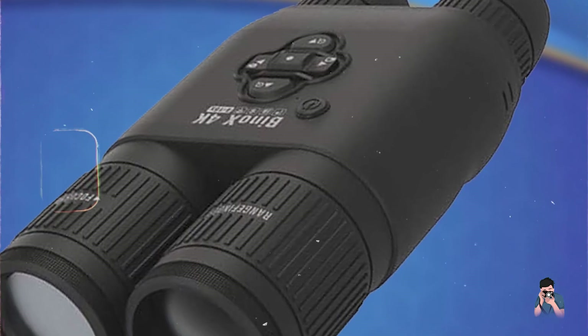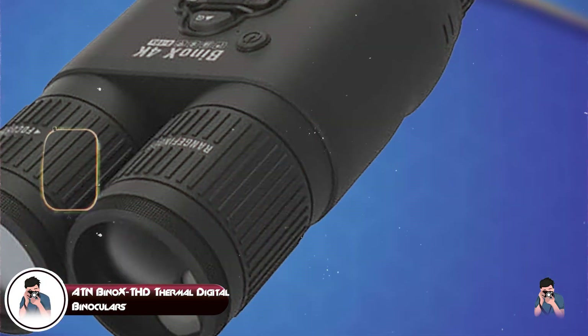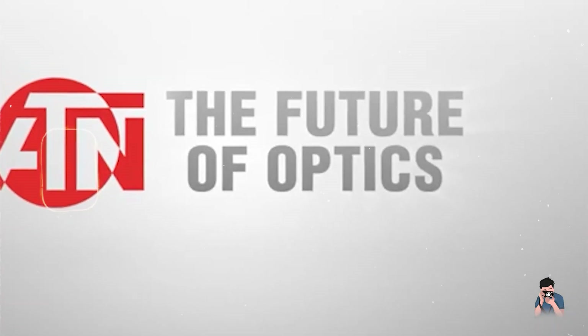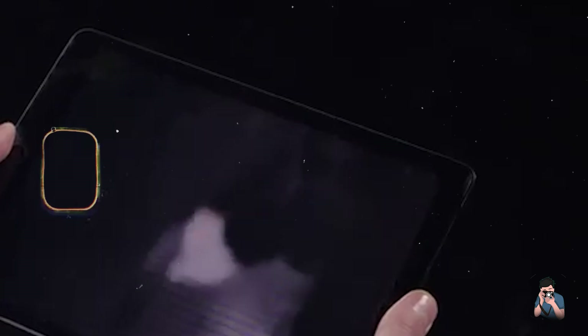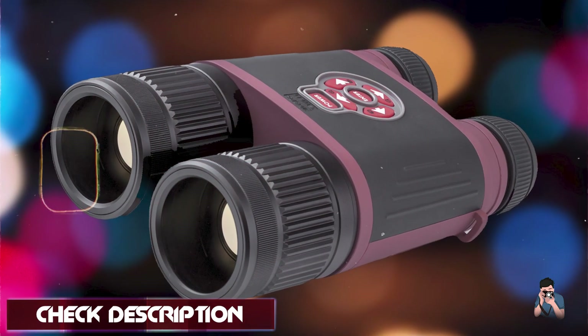Kicking off our list at number 1, the ADN Bino X THD Thermal Digital Binoculars are advanced thermal optics designed for versatile outdoor use, including hunting, wildlife observation, and tactical applications.